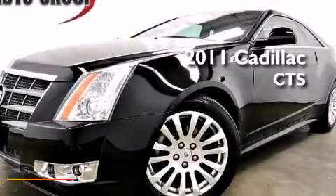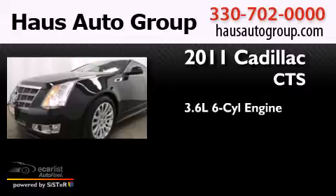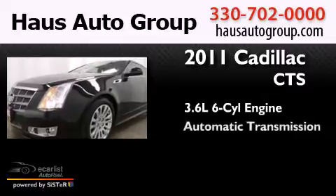This is a 2011 Cadillac CTS. It has a 3.6-liter six-cylinder engine and an automatic transmission.